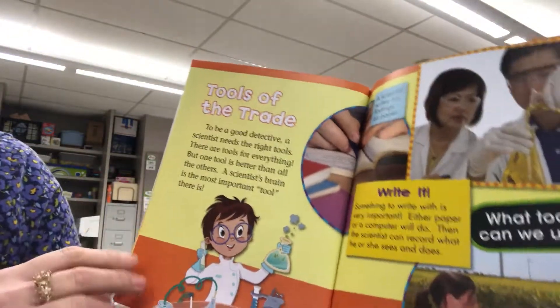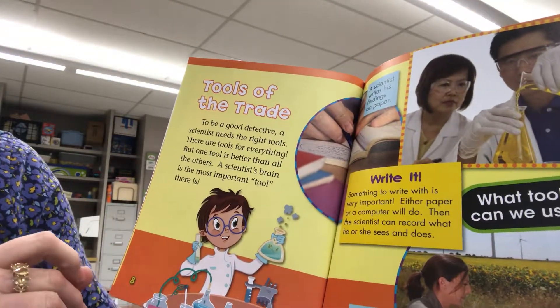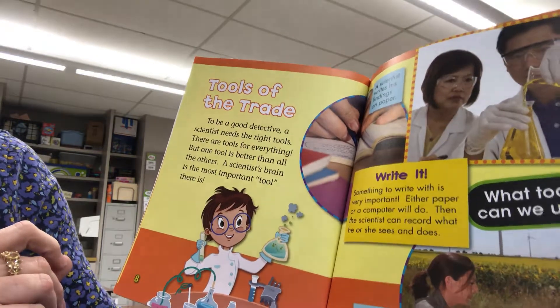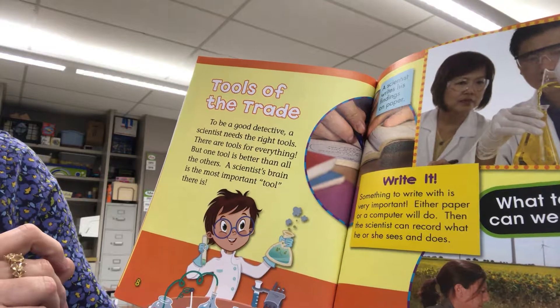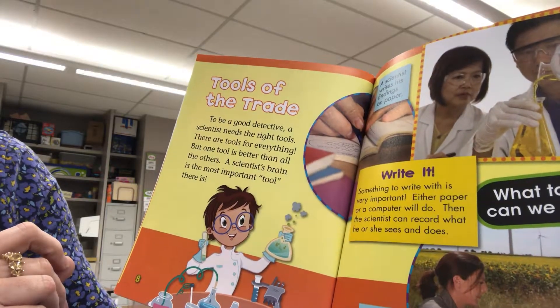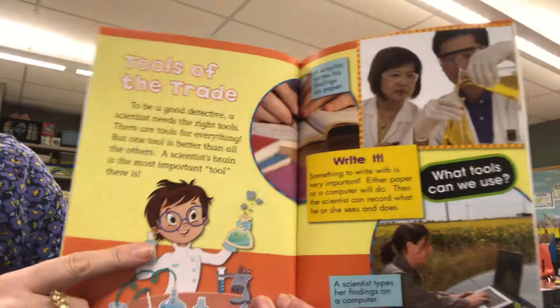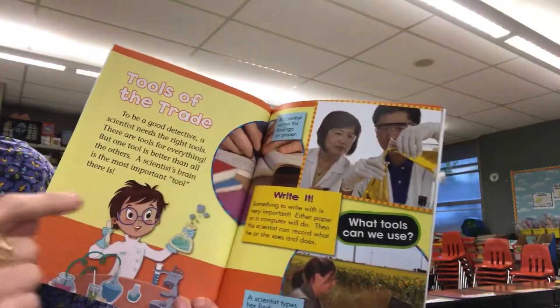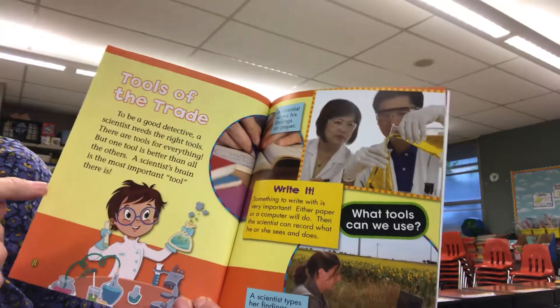Tools of the trade. To be a good detective, a scientist needs the right tools. There are tools for everything, but one tool is better than all the others. A scientist's brain is the most important tool there is. A scientist writes his findings on paper.